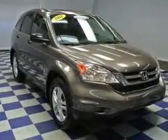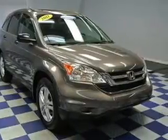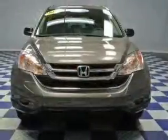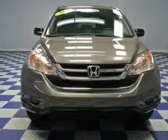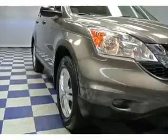The powertrain includes front wheel drive with an efficient four-cylinder engine that responds smoothly to its five-speed automatic transmission. Stand out from the crowd with premium wheels. The anti-lock braking system will keep you safe on the road, and there's nothing like a sunroof on a nice day.